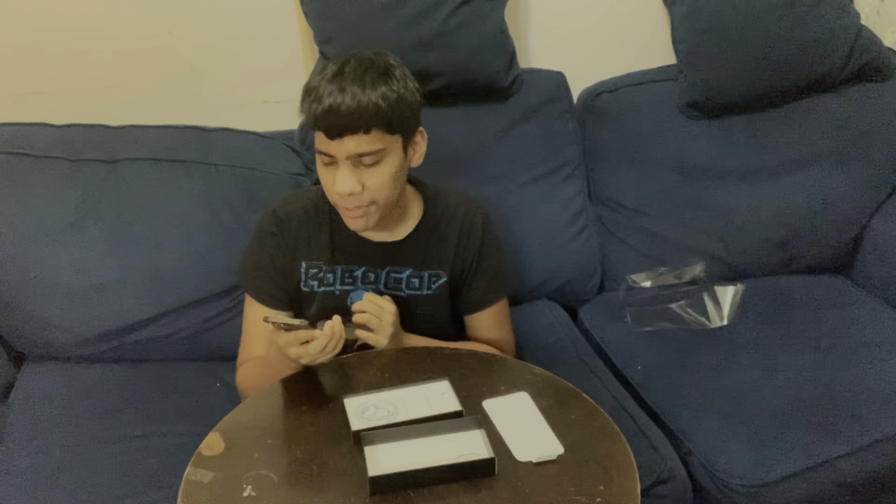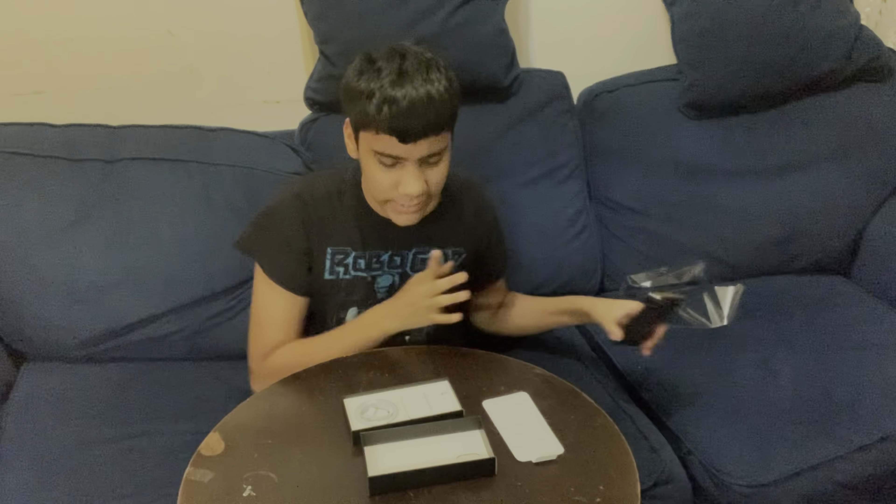Look at that camera — I got the Pro because I feel like the camera is going to take better pictures. So yeah guys, let's go ahead and just remove this front piece. Here goes nothing — let's make it a little satisfying for you guys.